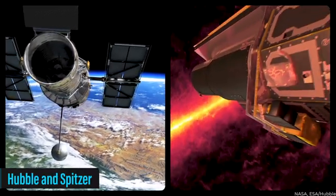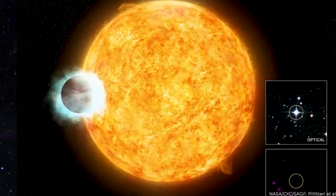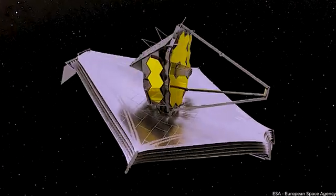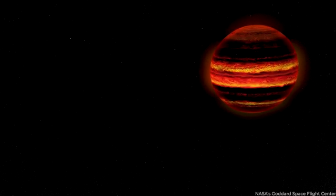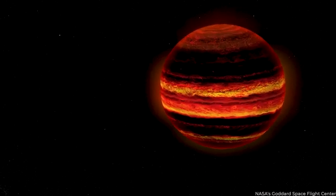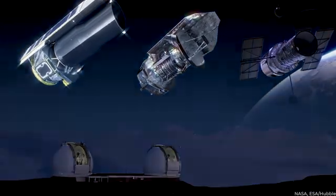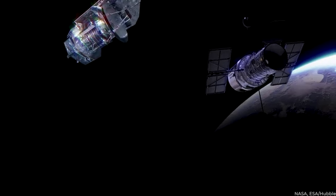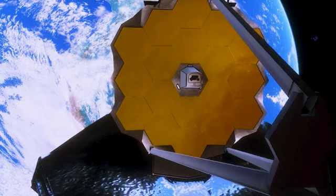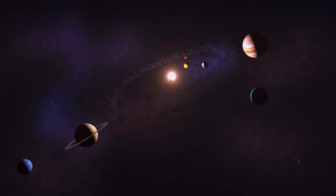Previous efforts using space telescopes like Hubble and Spitzer have provided valuable insights, but their data lacked the level of detail needed to fully understand the properties of the planet's atmosphere. The JWST's advanced capabilities and sensitivity make it the ideal instrument to delve into the mysteries of this intriguing ultra-hot Jupiter. The curiosity and dedication of astronomers to uncover the secrets of WASP-18b demonstrate the immense value of this unique exoplanet in expanding our understanding of planetary systems beyond our own. With the JWST on the case, we can look forward to groundbreaking discoveries and a deeper exploration of the wonders of the universe.